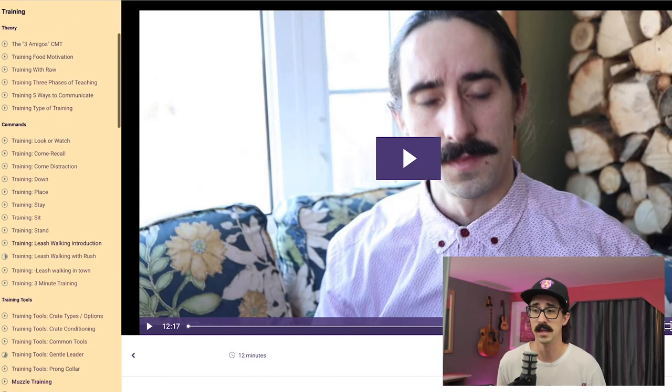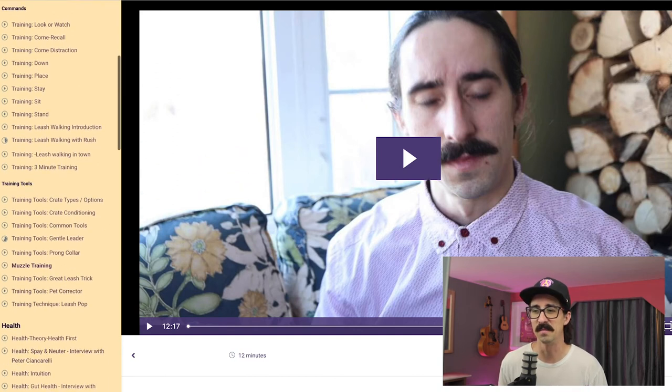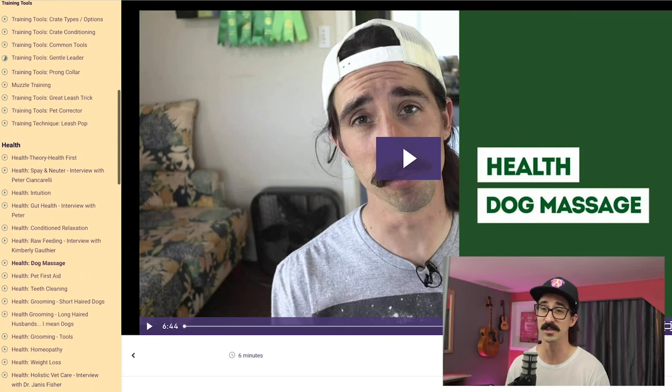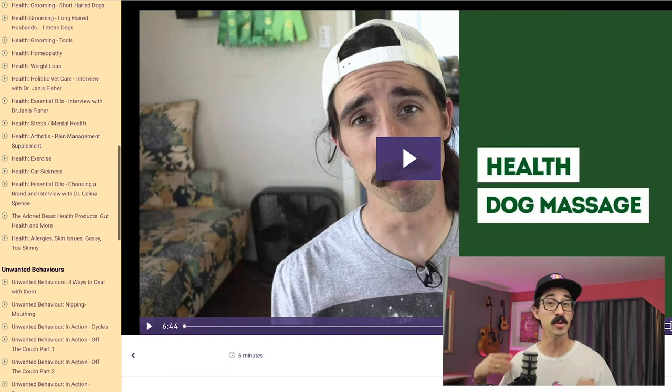Maybe you need to do this. All of the really important things that you need to know for your dog: health, training, obedience, unwanted behaviors — things that I wish I knew. It took me 10 years to learn this stuff. Enjoy the course.